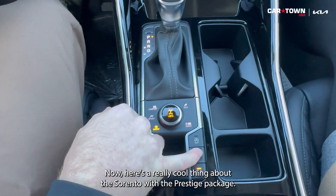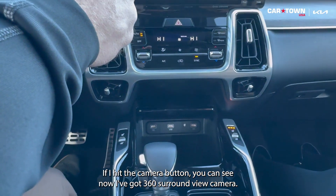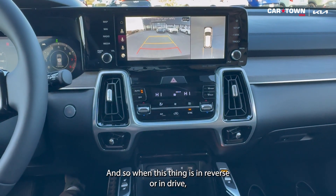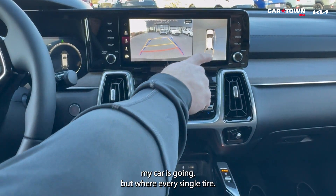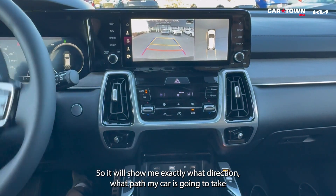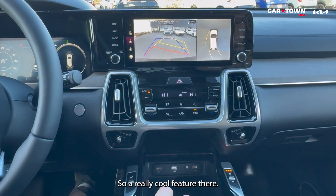Here's a really cool thing about the Sorento with the prestige package — if I hit the camera button, you can see I've got 360 surround view camera. When this thing is in reverse or in drive, it will show me directionals for not only where the back end of my car is going, but where every single tire is. It will show me exactly what path my car is going to take whenever I'm in reverse.